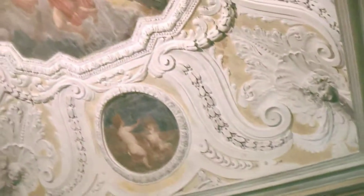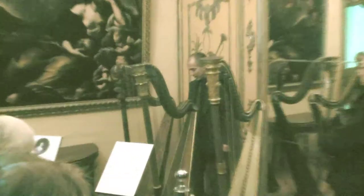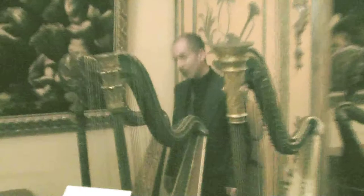Mozart, when he went to Paris in 1778 — so two years before this instrument was built — wrote his concerto for flute and harp for almost the exact same model instrument.